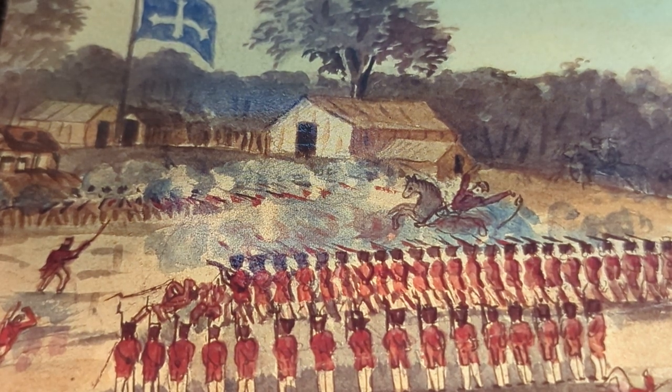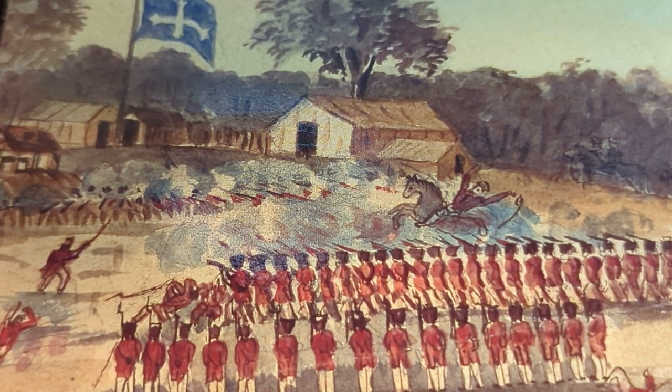G'day and welcome to Heads or Tails Down Under Coins. In this video we'll be looking at the Eureka Stockade. We have 5 Australian $1 coins from 2004 with 5 different mint marks to look at, plus an Australian $1 coin from 2019, a 2019 $2 waving flag silver coin, and a PNC 150th anniversary of the Eureka Stockade.